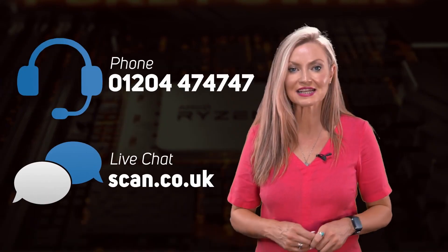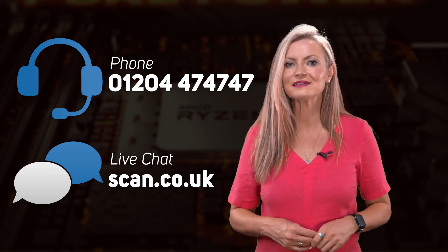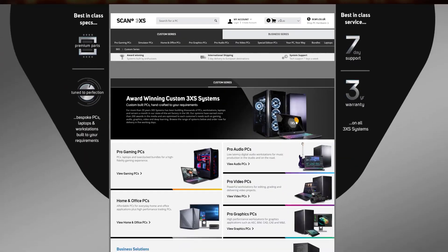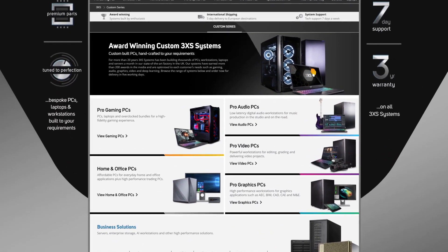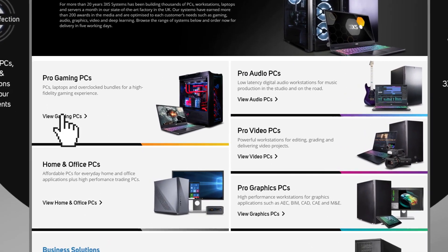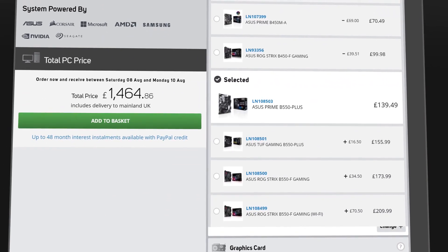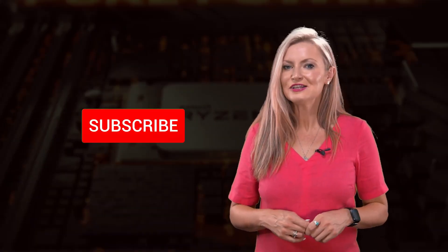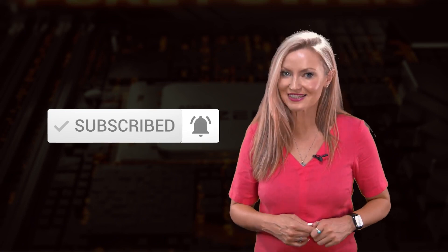SCAN are always on hand to answer your questions about which board is right for you, so feel free to contact the team. Or if you'd prefer us to do the hard work, then why not choose a pre-built system? You can check out our wide range of 3XS PCs by heading to scan.co.uk/3XS, and from there you can shop by use and then by specs or features, or if you do know which motherboard you want, you can use our site to configure your own. I hope this has been useful for you, and don't forget we also have other buyer's guides and useful videos on our YouTube channel, so be sure to like and subscribe and hit that notification button to keep up to date with all of our content.